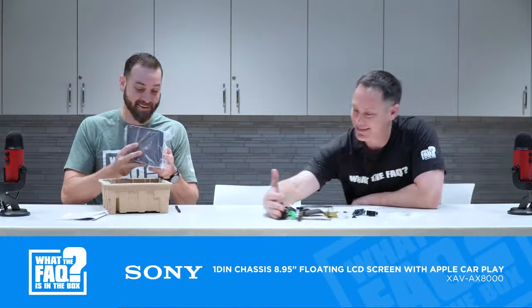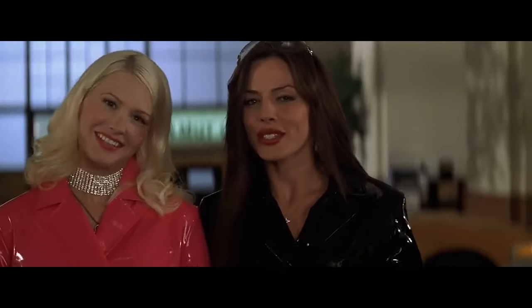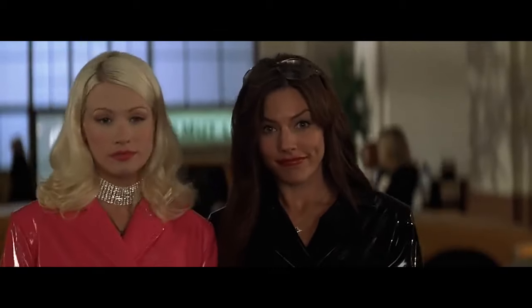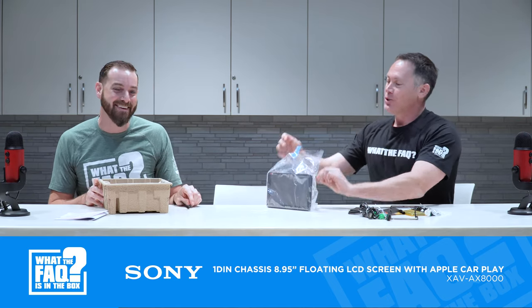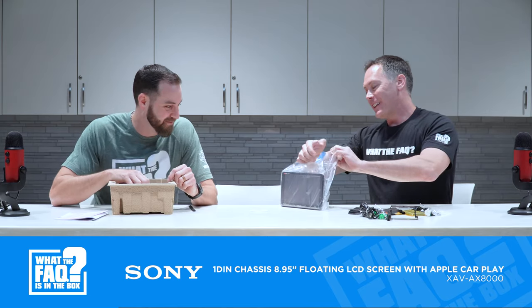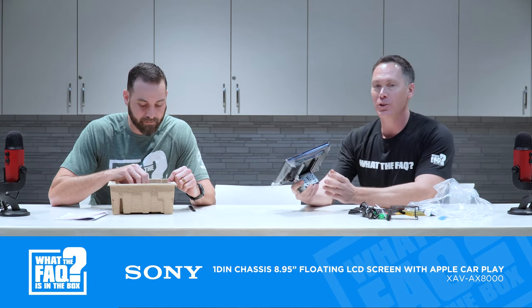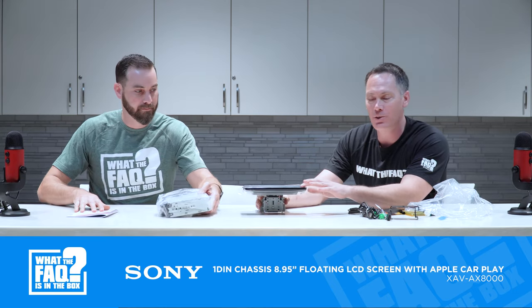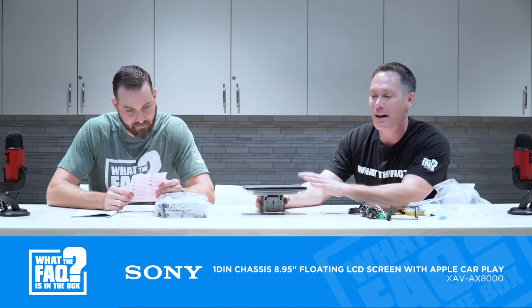The screen is huge — 8.95 inches. This is where the heated debate about screen size comes in; I like them big. Something new that Sony just released on the AX8000, and also on the 7000, is that you can put a customizable background image on it. So if you want to put a car logo or some type of picture on it, you can actually do that now on the 8000.